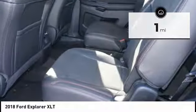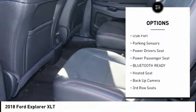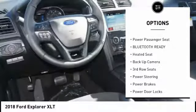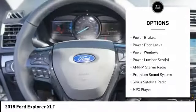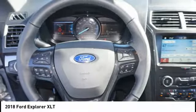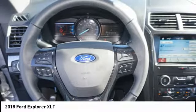Here are some of this vehicle's great options: heated seats, backup camera, steering wheel audio controls, power passenger seat, power driver's seat, traction control, anti-lock braking system, keyless entry, air conditioning, dual airbags.